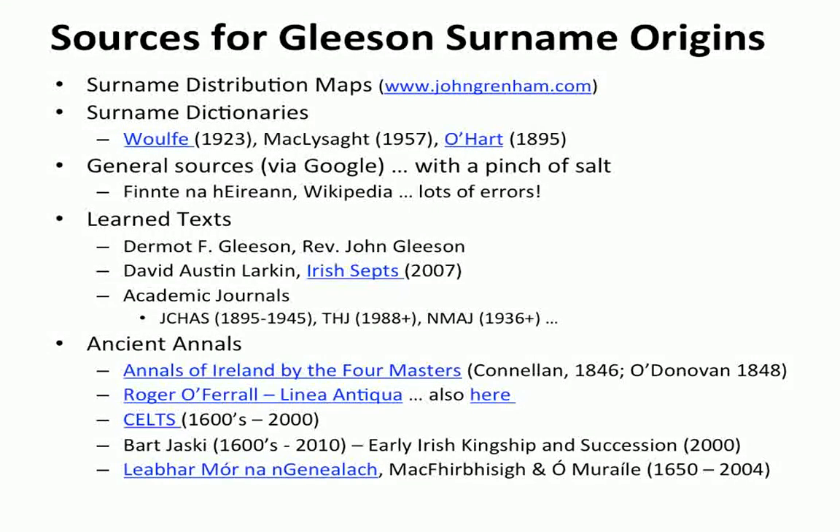There are various learned texts, and for us Gleasons there's Dermot F. Gleason and the Reverend John Gleason who have published local histories. There's David Austin Larkin who wrote a book on the Irish septs back in 2007. There are also various academic journals available online — the Journal of the Cork Historical and Archaeological Society, Tipperary Historical Journal, and North Munster Antiquarian Journal. And then the ancient annals — the Annals of the Four Masters is available online, as is the Linea Antiqua by Roger O'Ferrol. Then there's Bart Jaski's thesis on early Irish kingship and succession, available online, which includes 76 pages of tabular genealogies for all major Irish lineages.